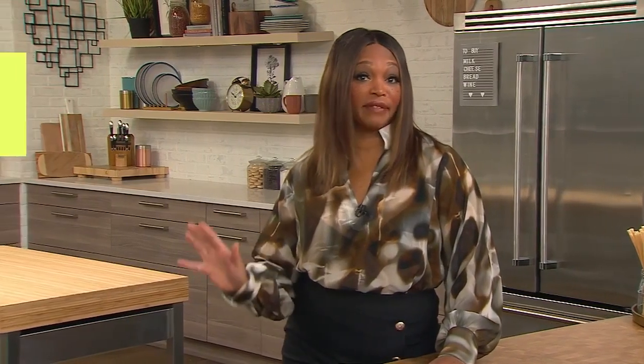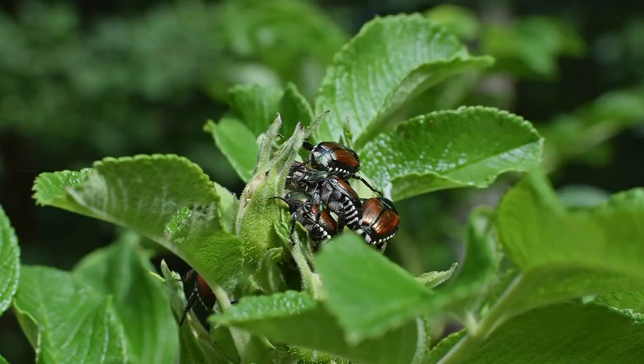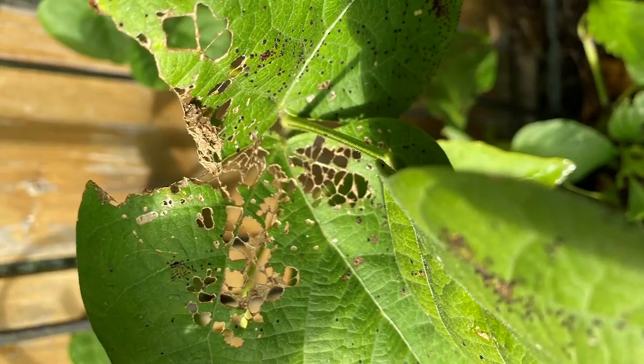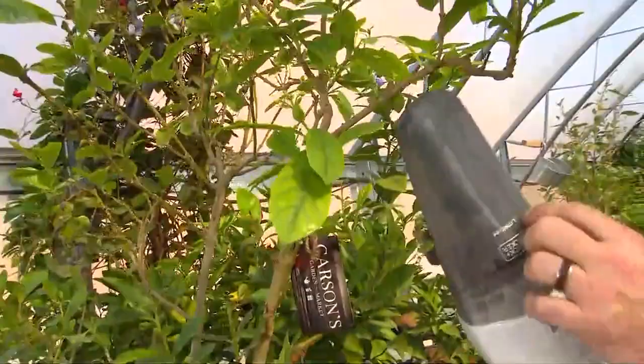Another viewer, Carol M, had an issue with Japanese beetles — they destroyed her beans this summer. That's a real problem across the country. Japanese beetles are infesting plants, and the real problem is they came from overseas so they don't have any natural predators in our area. Here's a surprising technique: get out your handheld vacuum cleaner. Japanese beetles cluster on the plants, covering the whole plant, so you can actually vacuum them right off into the chamber. Then open it up and dump it into a bucket of soapy water to kill off all the beetles. It sounds odd, but it's the most environmentally friendly way to get rid of a real pest.